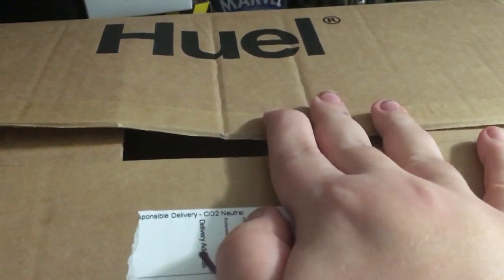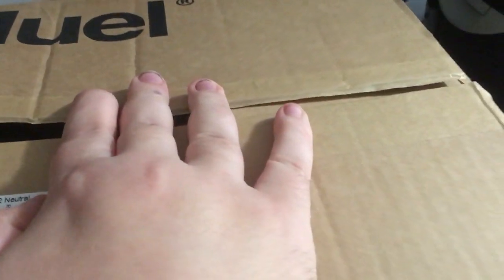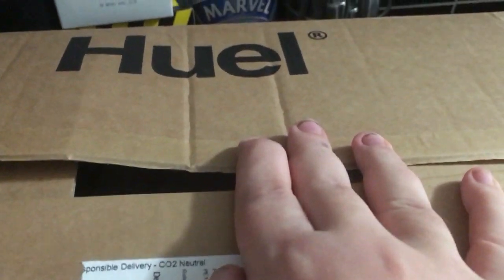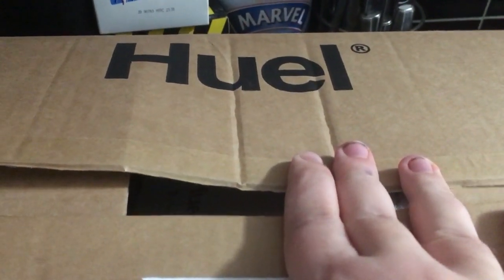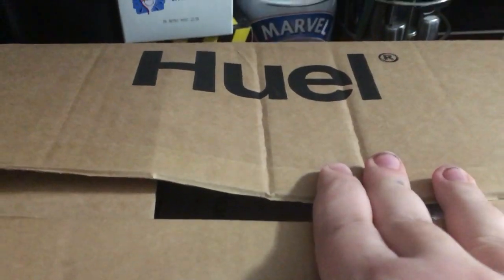I'm really excited - Huel actually turned up today via DPD which was brilliant. They gave me the one-hour delivery slot and they arrived on time, which was great. I'm really looking forward to getting involved in this and giving a really good review, or a negative review if it doesn't work out for me.